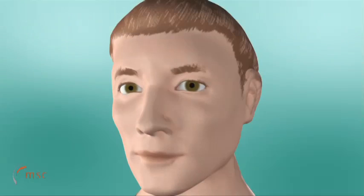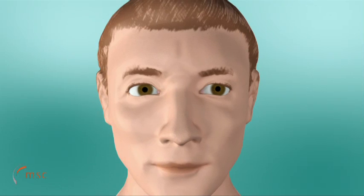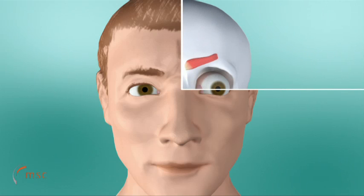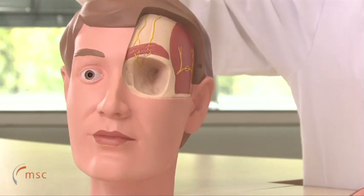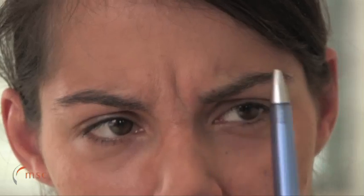Migraine is much more than just a headache. The latest approach to migraine treatment is a simple surgical procedure which has brought remarkable relief to patients in a number of studies. The so-called corrugator muscle is actually responsible for the glabella fold, and it is dispensable. By chance, cosmetic surgery which involved the removal of the glabella fold and hence the relevant muscle produced an amazing result.